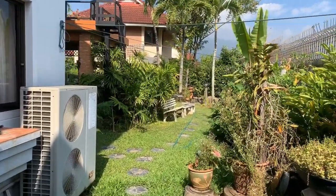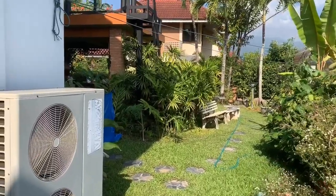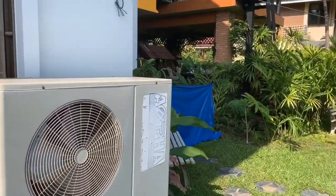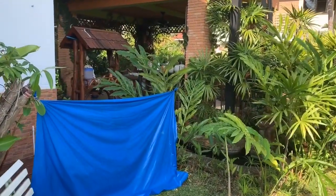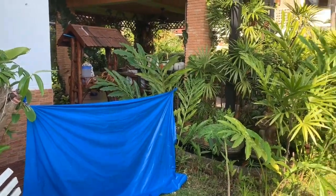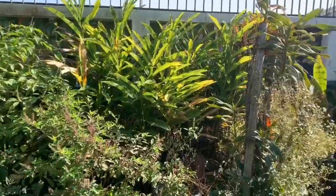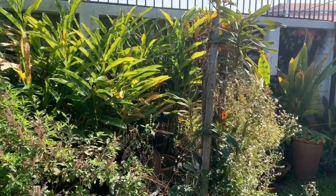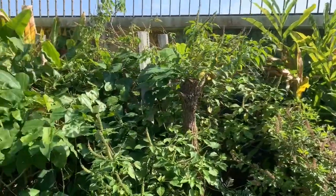We have air conditioning units around the place. There's some blue stuff up there to stop the sprinkling system from hitting the wooden walkway. Many of these plants are ones that my wife grows and picks leaves off — lots of herbs for cooking.